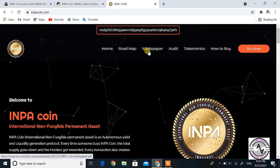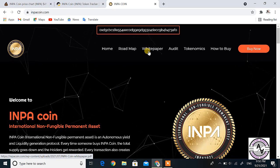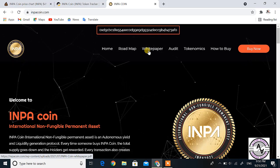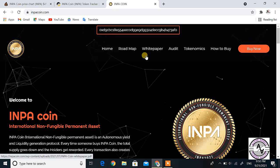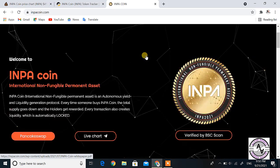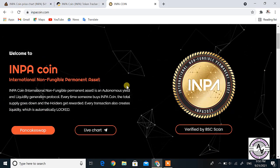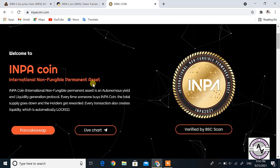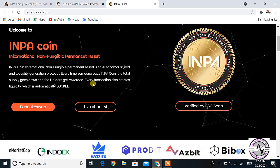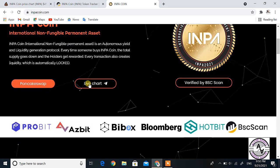Now let's discuss the white paper. The white paper is the most important factor for any coin. If you want to read it, you should go to the INPA coin website and open it. The full form of INPA coin is International Non-Fungible Permanent Asset.